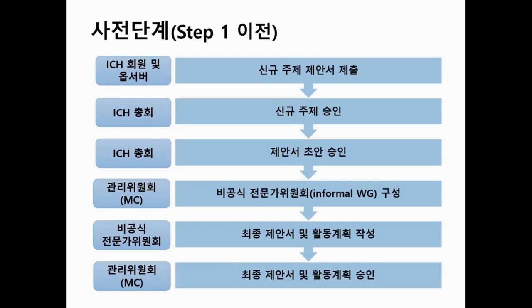This is how the ICH guideline is adopted from step one to step five. Before step one, there was a pre-work. ICH members and observers are entitled to provide or offer new topics. The Assembly accepts and endorses the proposal. The management committee then forms an informal working group that drafts the final proposal and activity plan, which the management committee approves.